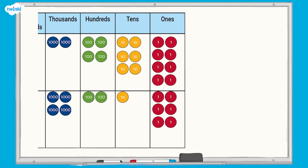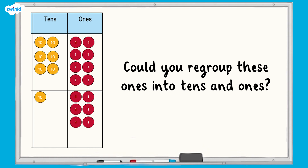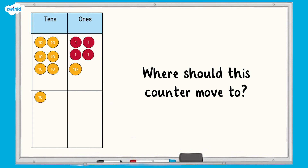Have a look at your ones column now. How many ones are there altogether? There are 14 ones in this column, but we can't have more than 9 in one column. Could you regroup these 14 ones into tens and ones? Well done if you noticed that you could regroup 10 of the ones into one 10. Where should this counter move to? That's right, a 10 counter needs to go in the tens column.